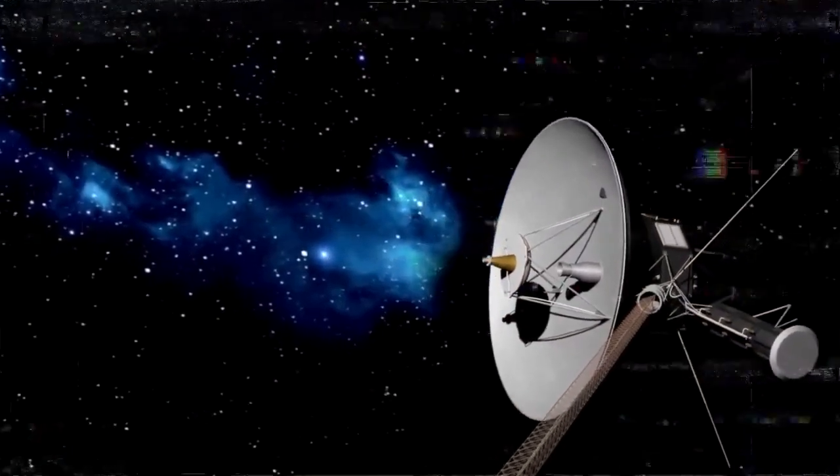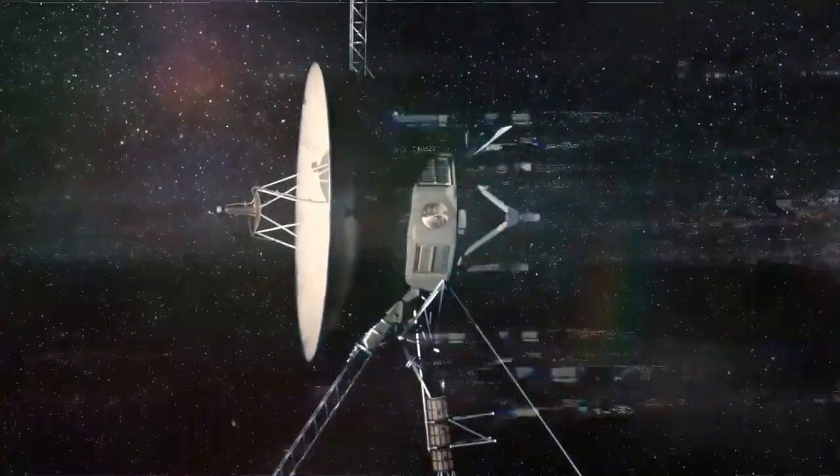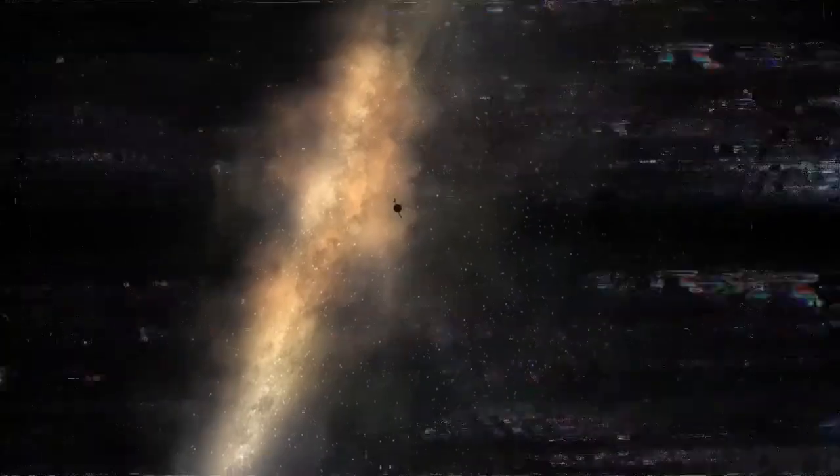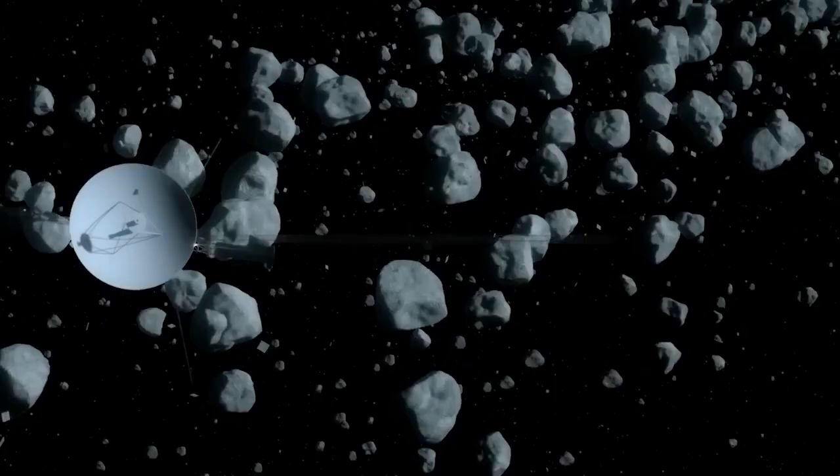The most distant human-made object, NASA's Voyager 1 spacecraft, is in interstellar space — the space between the stars. The Earth may appear enormous and impressive, yet it is simply a speck in the expanse of the universe.